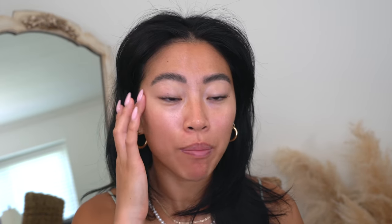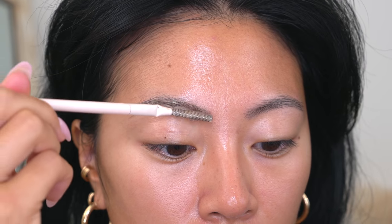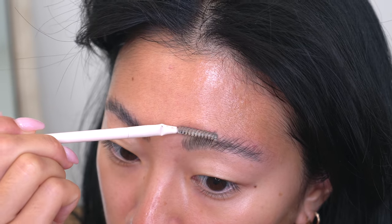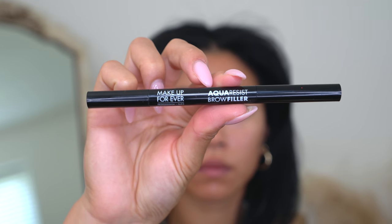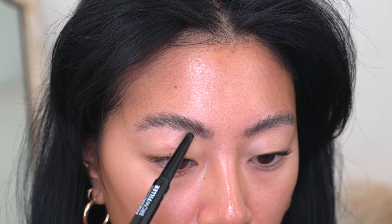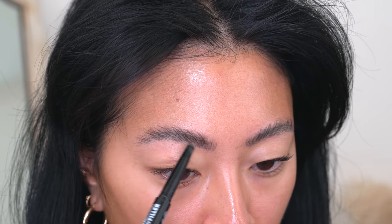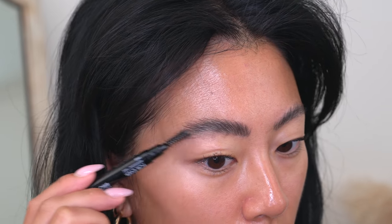Jumping into the rest of the makeup — I already did my brows. I used the Patrick Ta Brow Wax in the tinted color. I do have a full video on my current brow routine so check that out. I recently started using the Makeup Forever Aqua Resist Brow Filler — it's very pigmented, very waterproof, and lasts a good amount of time. I've only used it a handful of times so it's not a firm favorite yet, but I've really been liking it. I have it in shade 40 Medium Brown.